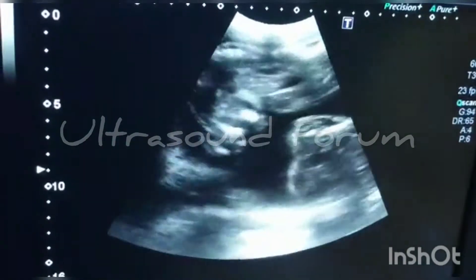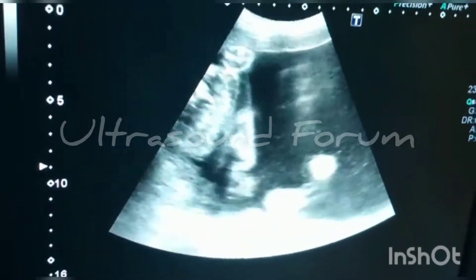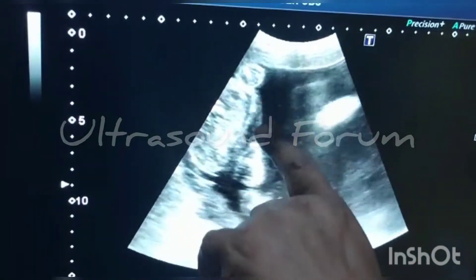This is also a live fetus — the heart is pumping. And this is the dividing amniotic membrane.